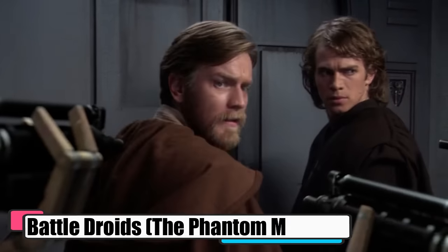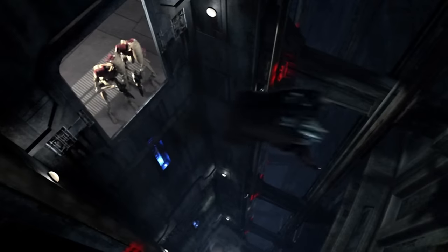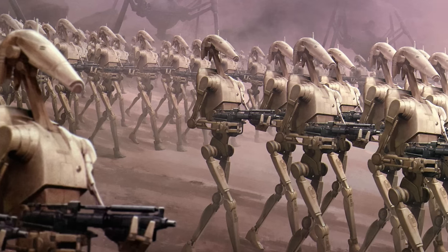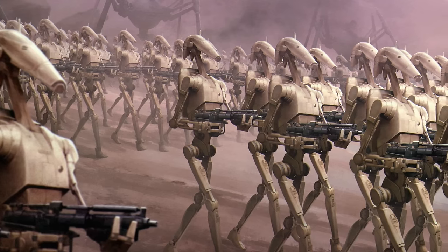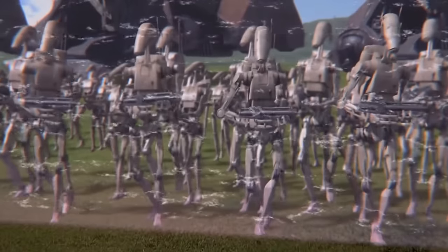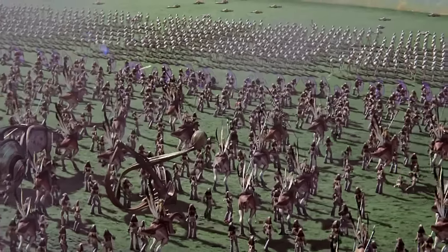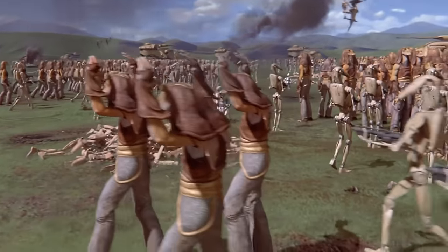Battle Droids, from The Phantom Menace, were metal soldiers that stormed across star systems — built to fight, from the clattering B1s to the rolling droidekas. These clankers came in all shapes and sizes, packing blasters and attitude across the galaxy. The Separatist droid army, led by the notorious General Grievous, deployed waves of these mechanical warriors against the Republic's clone troopers during the Clone Wars. But when the Empire rose, it flicked the off switch on these droid armies, outlawing them under Imperial decree. Just like that, the galaxy's battle-bot saga turned into a silent museum of cold metal.